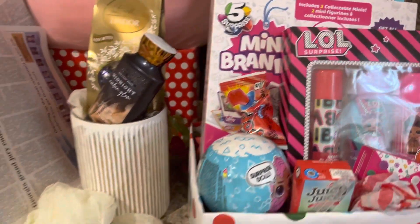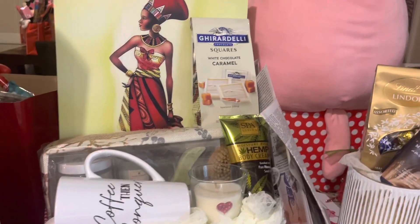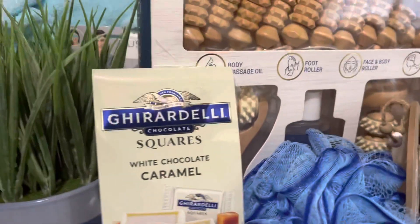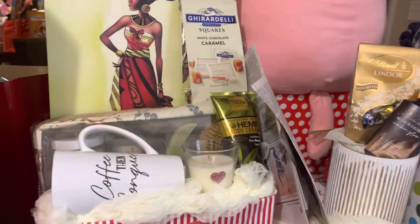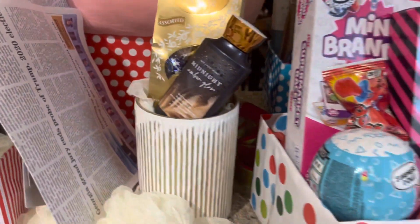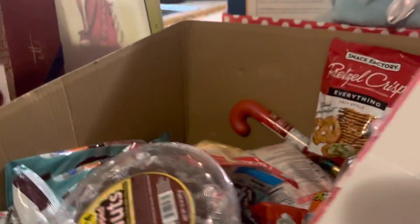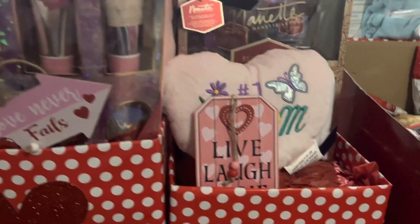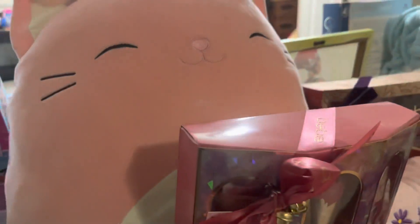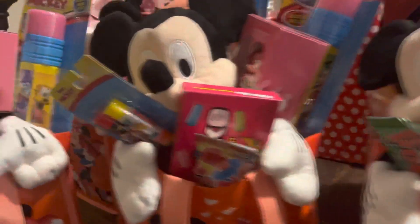Hey y'all, this is what it's looking like around here this morning — stuff and supplies are everywhere, but I'm not worried about it. What I'm doing is going ahead and setting items in baskets, even if I'm not able to get around to wrapping them up today. We're getting things in containers so that all I've got to do at the last minute is throw the wrapping on it.